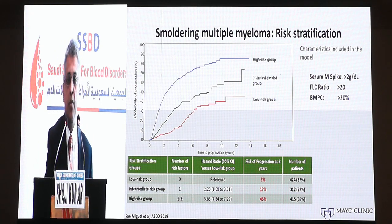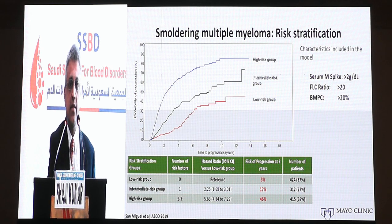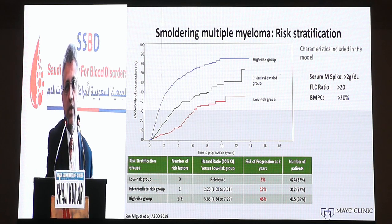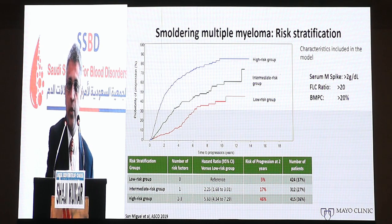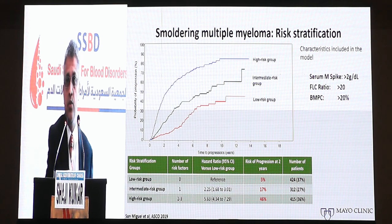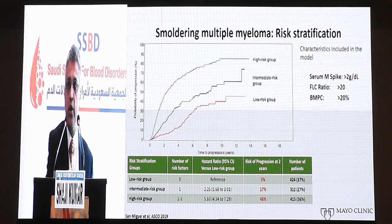When looking at patients with smoldering multiple myeloma, the risk of progression is substantially higher compared to those with MGUS. The vast majority of patients with MGUS don't progress to myeloma, making it much harder to intervene therapeutically in those patients. In contrast, smoldering myeloma presents an opportunity for therapeutic intervention because almost two-thirds of these patients will progress to active myeloma within 10 years from the time of diagnosis.